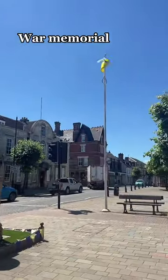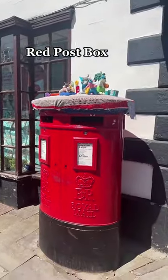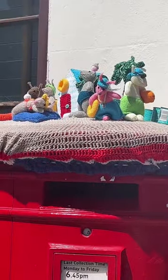At the heart of every town centre will be a war memorial, because we will never forget. There's always a post office with a classic red post box and whoever these guys are.